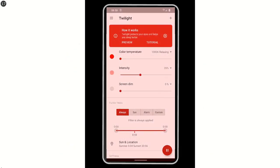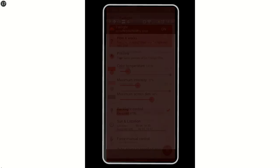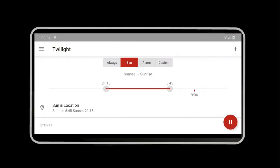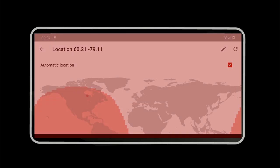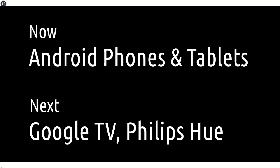You can tweak the intensity, screen dim, or other parameters, but Twilight works out of the box. It finds your location and automatically synchronizes your screen color with the sun cycle. Twilight is available on your Android phone or tablet, on your TV, and in your household lights.